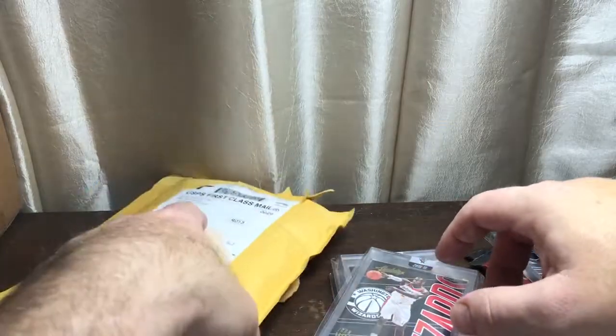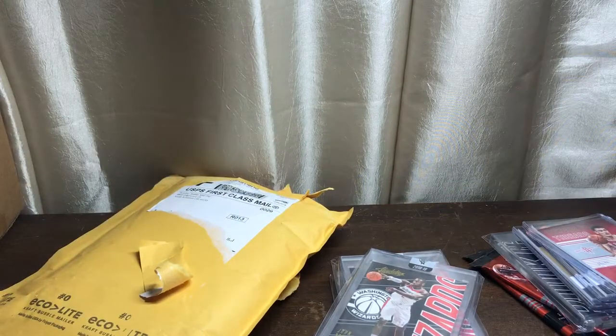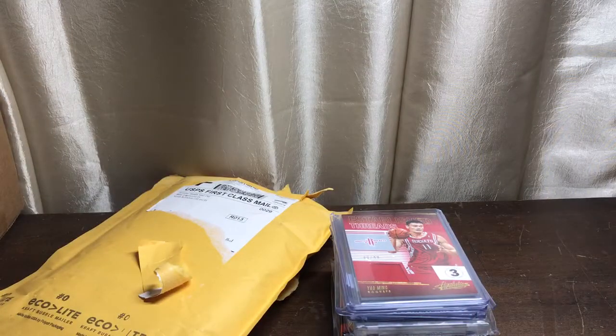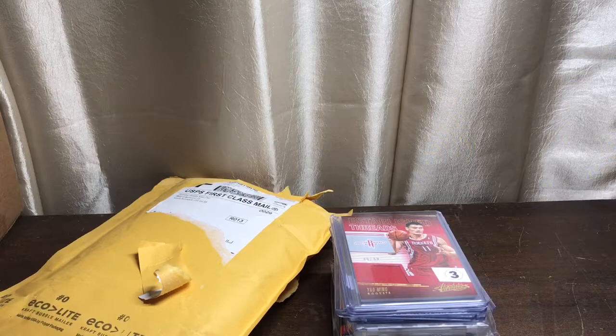So that's it for the Bomber Breaks mail day. Again, that's BomberBreaks.com — Chris, one of the best breakers out there. Give him a shot, or just hang out and chat and see how he does a break. And if you're interested in anything you saw here, drop me an email at caseyandsonscards@gmail.com. That's it for now — happy collecting everybody, take care, thanks for watching.